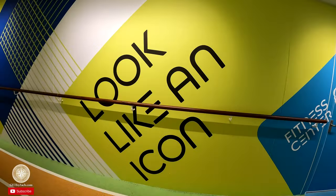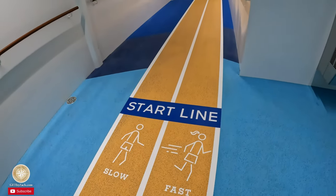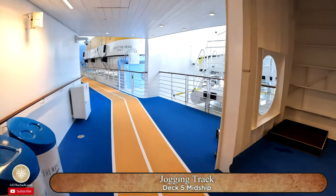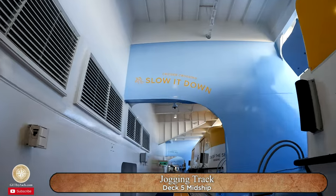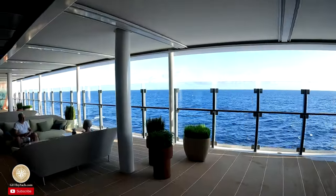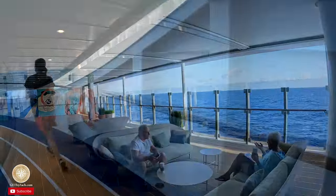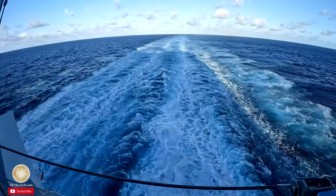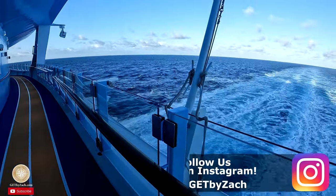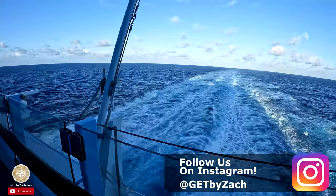I'm going to go to the walking track. The jogging track gives you one of the best views on the ship — the wake. Not like Oasis class ships where there's a place to sit. There's not one on Icon, but you still got that great view from the jogging track.